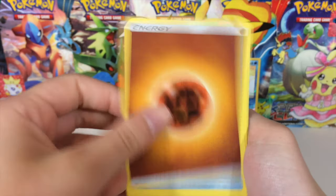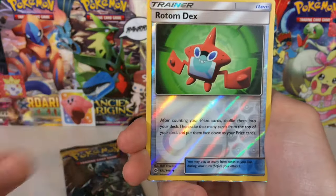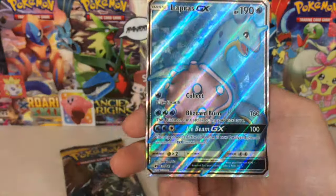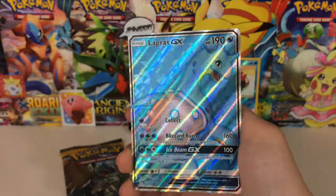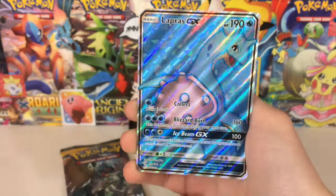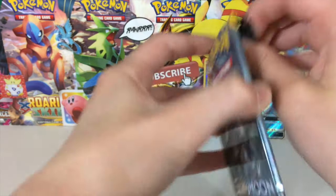Let's go ahead and open up this pack. We got a Fighting Energy, Polyworld, Brion, Timberball, Growlithe, Crabballer, Marini, Roggenrola, Alolan Rattata, Rotom Dex, and a Lapras GX! Look at that — that is gorgeous. Hello there, mister. That was a little bit creepy. Actually, it was very creepy.